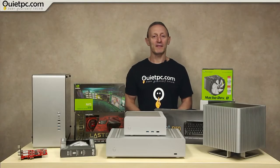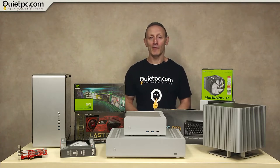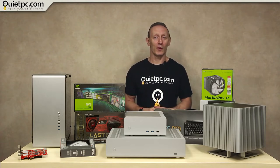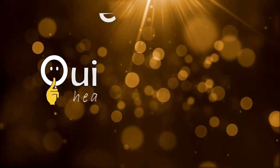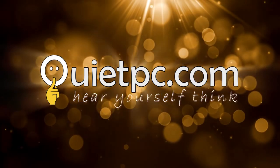Hi everyone, welcome to another QuietPC video with myself Andy Ford. Today's video is going to be a little bit different because we are having a clear out of our B-grade products. What you see here is a small selection of the products we have to offer, so stay tuned for some incredible bargains. There's only one place to be for a new PC: quietpc.com.